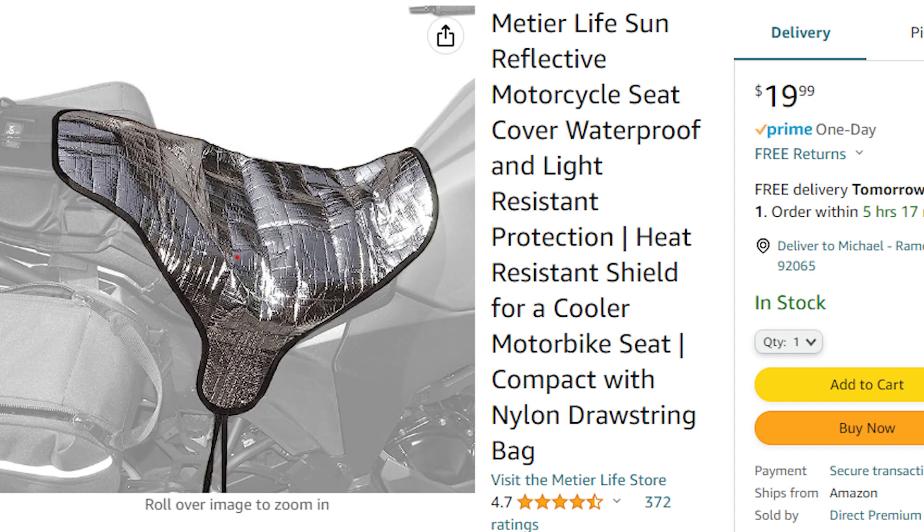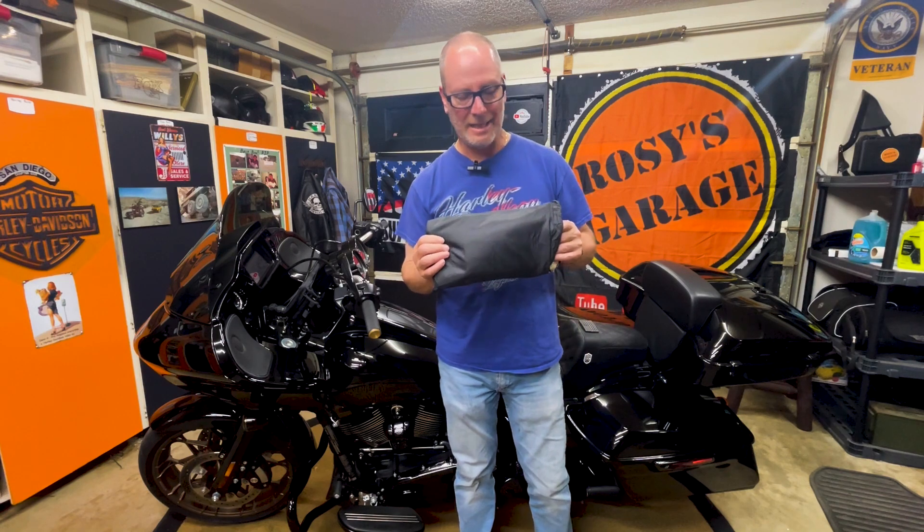I found a product that takes care of that. It costs 20 bucks. It's from a company called Meteir Life — I found it on Amazon. I'm going to show you, but what a genius idea. Here's the product and it's about as simple as it gets.